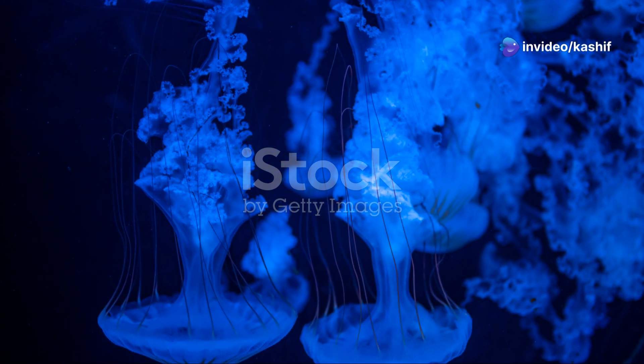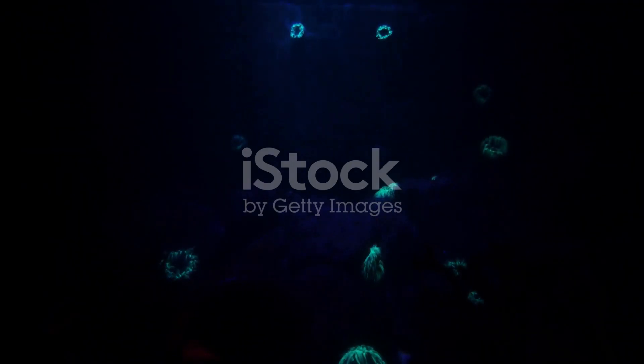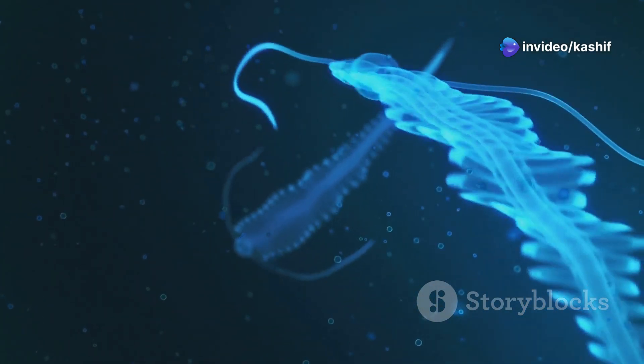Bioluminescence is the emission of light by a living organism. It's like magic, but the science behind it is just as fascinating. Deep sea creatures produce light through a chemical reaction within their bodies. This reaction involves a substance called luciferin, which when combined with oxygen produces light.